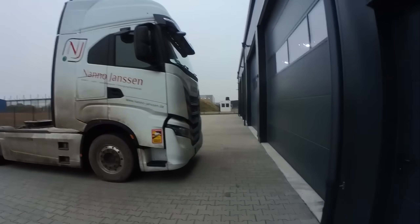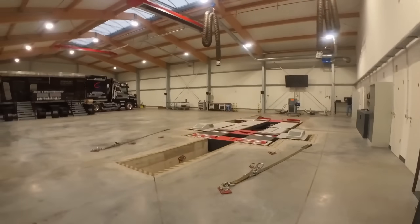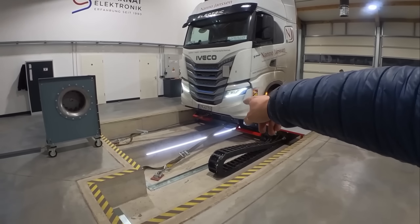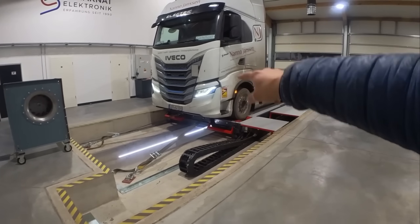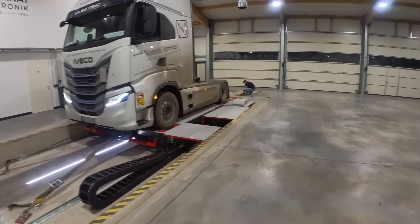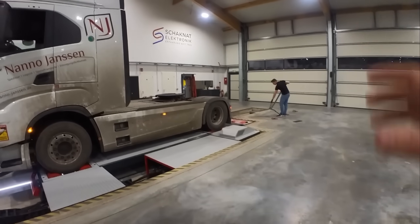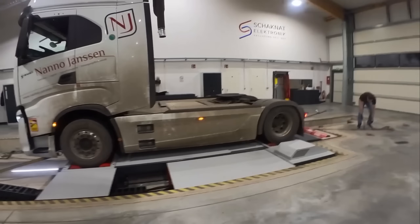Now I'm here at the dyno with my Evoco and we're about to find out how much power it really has. Since there are massive forces involved, the vehicle needs to be properly secured to give it more traction, otherwise the wheels would just spin on the rollers. So it's strapped down at the front, at the front axle, around the rear axle, and from the back with straps tightened around the frame.